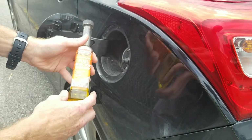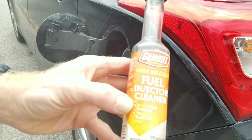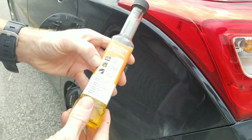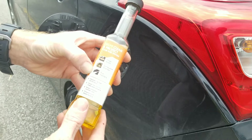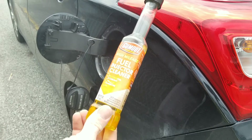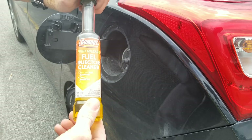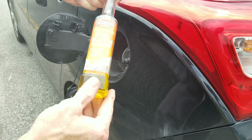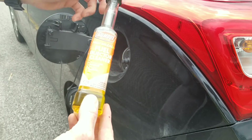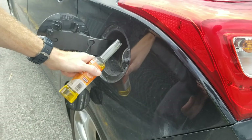We've got Gum Out High Mileage Fuel Injector Cleaner. It says it restores fuel economy, so let's see if that's true. It covers intake valves, combustion chamber, and fuel injector cleaning. I've done some cleaning with this and have a bore scope before-and-after — that's a different video. This video will be testing the claim of restoring fuel economy. I have some really good test results for you, so let's go ahead and add the cleaner.